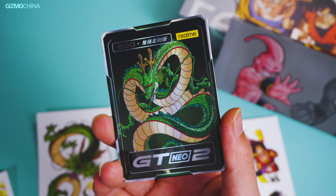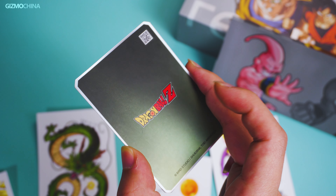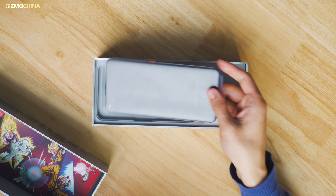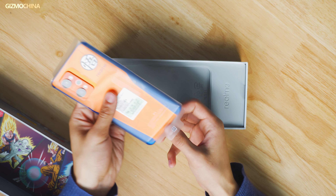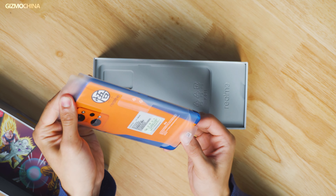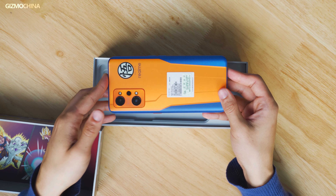And on the side, there is an interesting detail of the Dragon Ball Radar, which is used to find the location of the Dragon Balls. Open the box and you will get a cover printed with Goku in Super Saiyan 3 and the strongest opponent of Dragon Ball Z, Kid Buu. It also comes with a wealth of character stickers and a collection card of the Dragon.